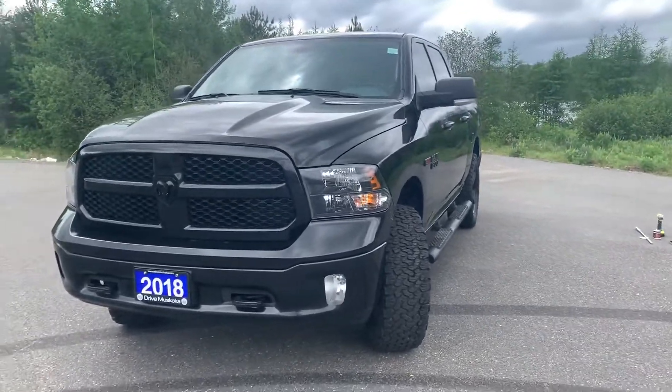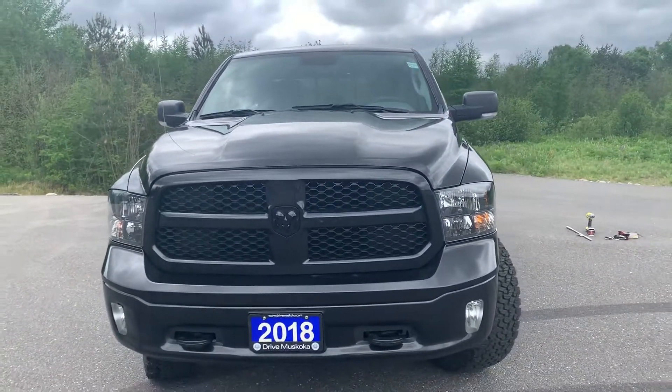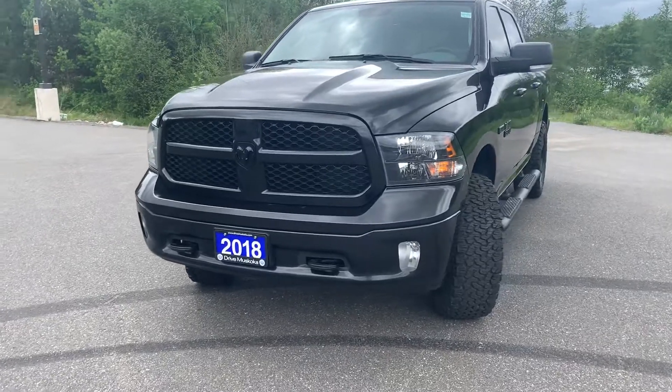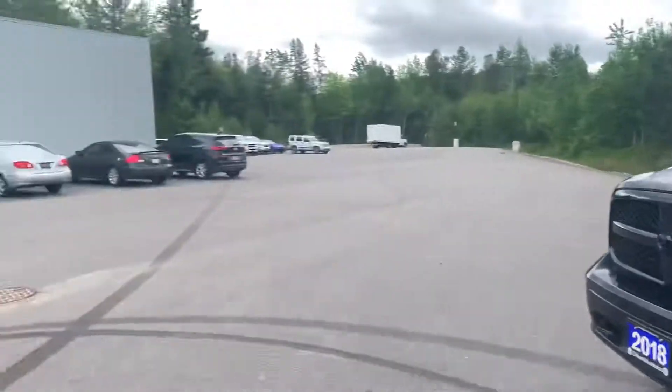Hi there, Pri, and thank you for your interest in the 2018 Ram 1500 Bighorn. It's Lexi from Armstrong Dodge, and I thought I'd show you a nice walkthrough video of this well-maintained Eco Diesel — it just came through our detailing process, so it's nice and squeaky clean.